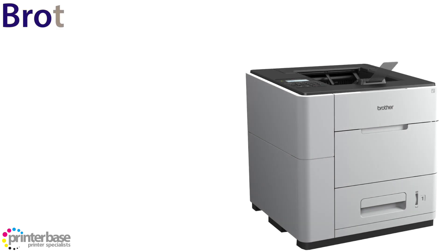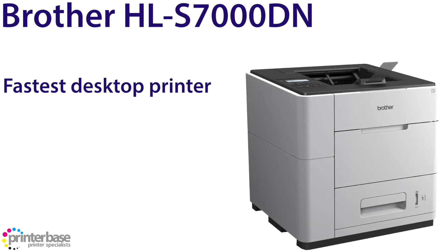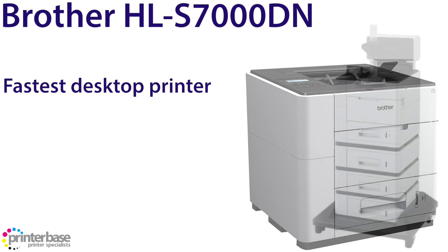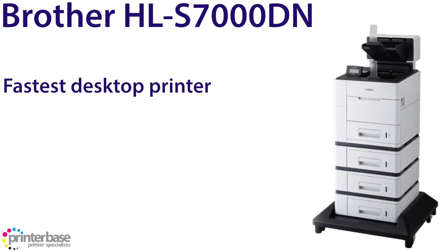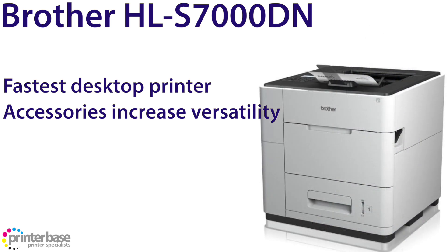Finally, in first place, the fastest desktop printer available — the HLS7000DN from Brother. This is a truly remarkable machine. It has a standard paper capacity of 600 sheets of standard office paper, which can be raised to 2,100 sheets with the use of three additional trays. The toner cartridges are rated at 30,000 pages, and it has a recommended monthly duty cycle of up to 20,000 pages per month.